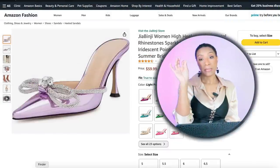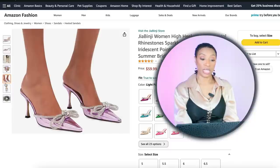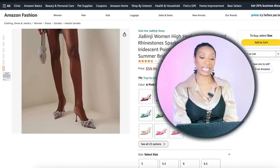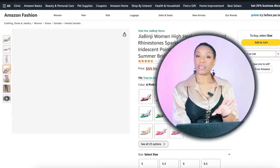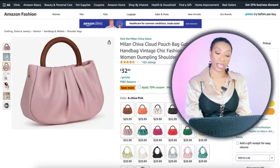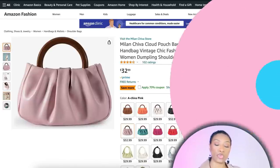Amazon has this shoe that I think is just perfection for this look. I chose the lilac color which pulls into the sweater really nicely — they're called the Double Bow Sandals at $60. There's also a pink blue iridescent option that will work really well too. Size range is 5 to 12. Also on Amazon, we're grabbing this little bag for $20 — still very much neutral but not a plain beige, and it's going to play with this color palette really nicely. It's called the Milan Shiva Cloud Pouch Bag.